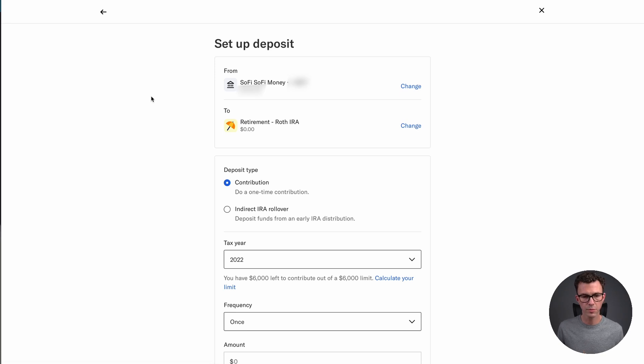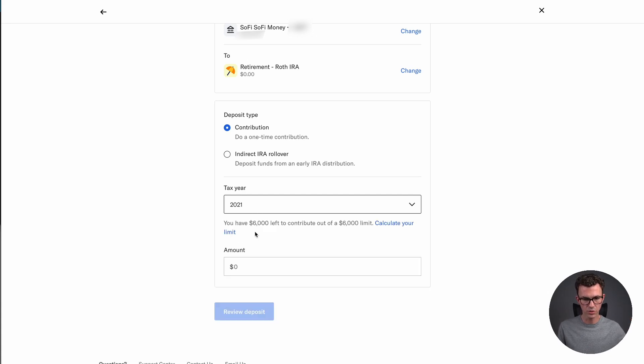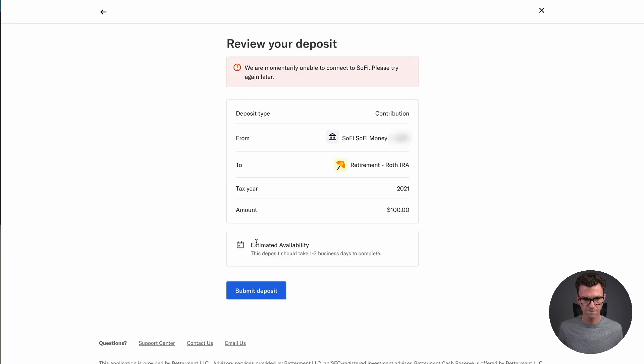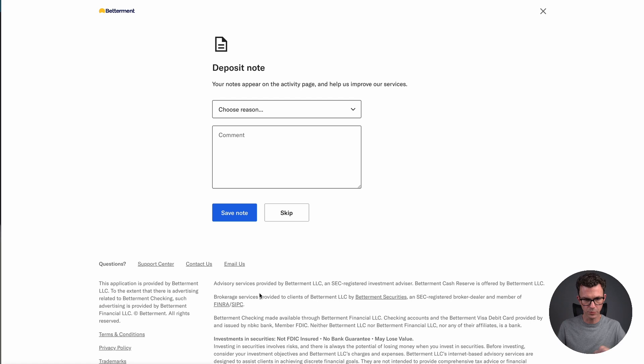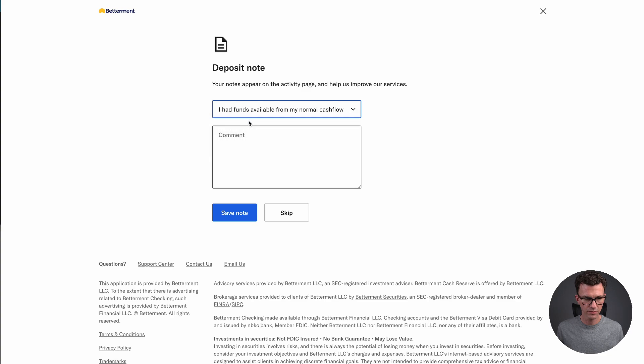We have from my SoFi account to the Roth IRA, deposit type: contribution, and tax year. Being that it's before tax day, I can choose 2021 and contribute for the prior year. Let's invest $100 into our new Roth IRA. Click 'Review deposit' then 'Submit deposit.' The first attempt gave an error — momentarily unable to connect to SoFi, please try again later. Trying one more time, and the contribution went through.